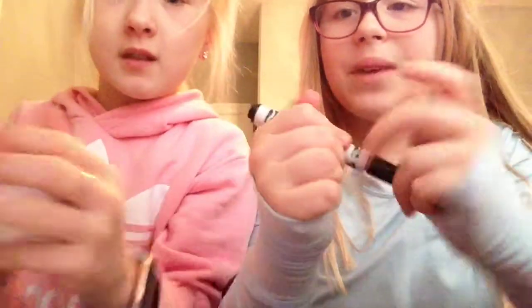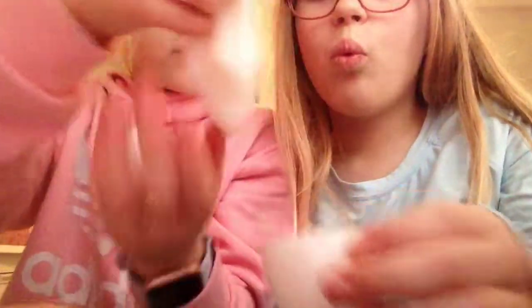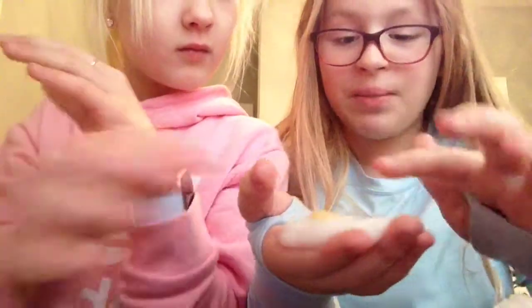Next is number three: egg slime! Can I feel it? Oh wow — how do they make it like that? You could actually prank somebody with this. It doesn't really stick — like, whoops, there's an egg on the floor! It actually looks like a real egg except the yolk is smaller.